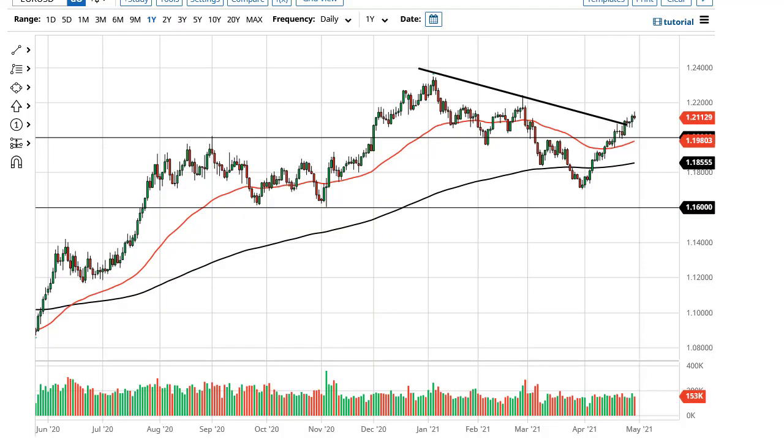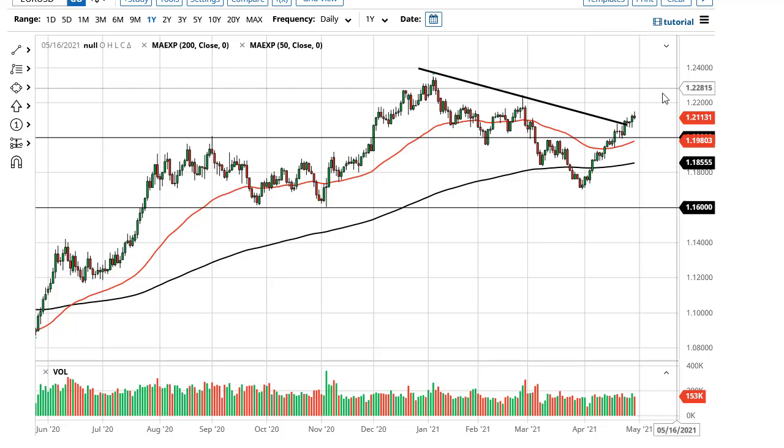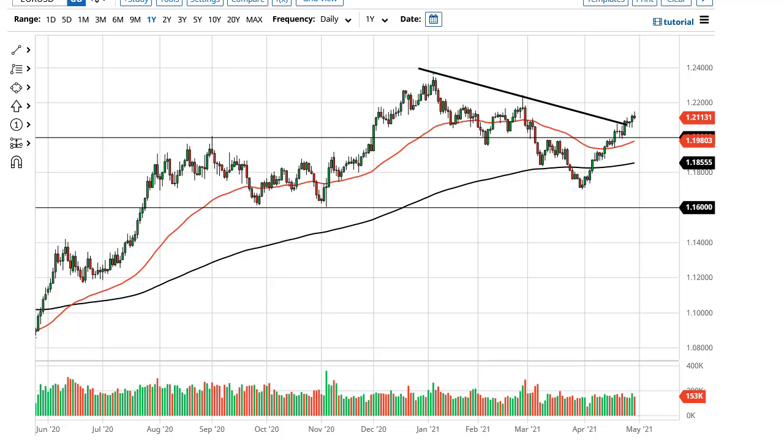From Daily Forex, this is Chris taking a look at the euro and the pound. The euro has initially rallied during the trading session but gave back those gains to form a little bit of a shooting star. I don't necessarily think that's a big deal though — at this point you're probably just going to have to pull back a little bit.